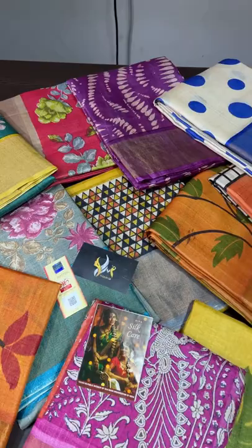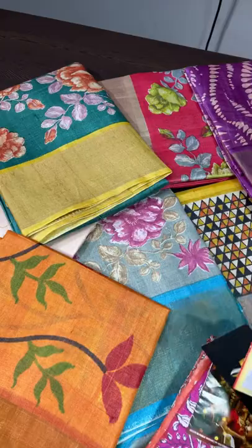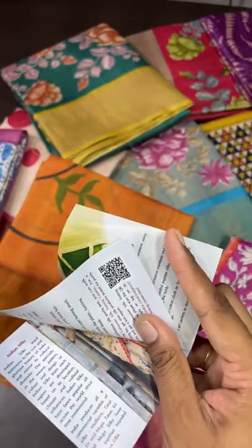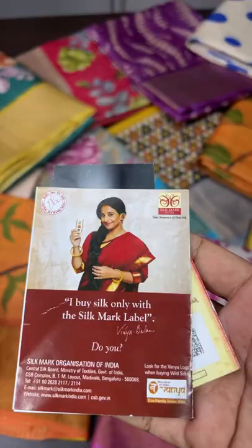Long hours of usage is very supportable — in tassar particularly, the best silk to wear for longer hours is tassar. All our sarees come with a silk mark certificate under a silk cap pamphlet, so you'll have details on how to test a silk, handle a silk, wash a silk, as well as store a silk. Everything is mentioned there — it is issued by the Silk Mark Organization of India, a government organization.